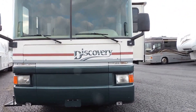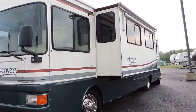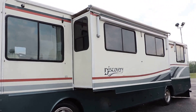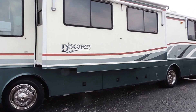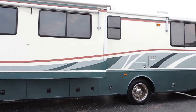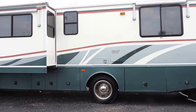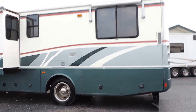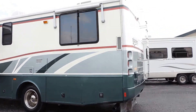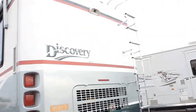It has an Onan generator, one super slide with slide cover. All the windows have aluminum wrapped window awnings on them, full basement storage, Cummins diesel engine, two rooftop AC units, max air roof vents, backup camera, tow package, rock skirt, and rear ladder.